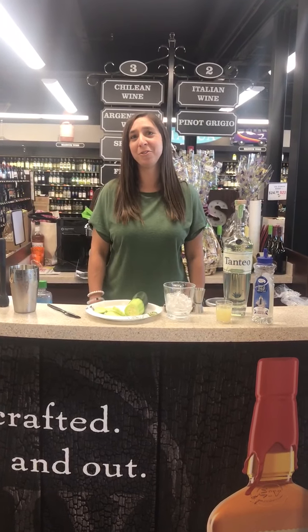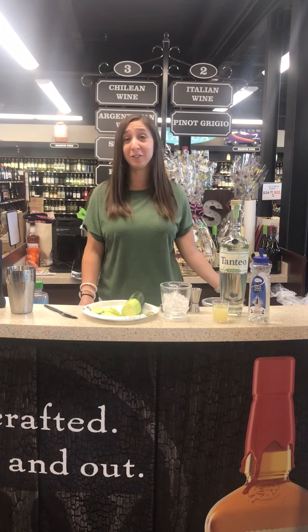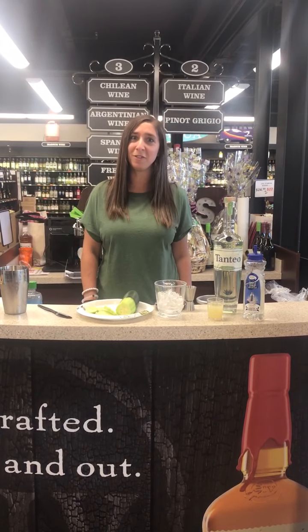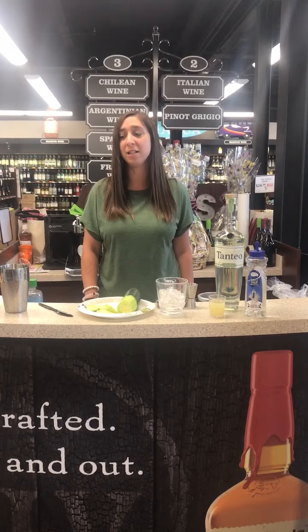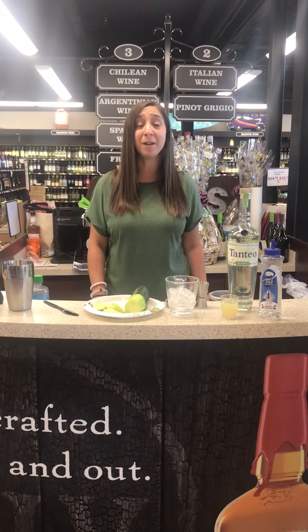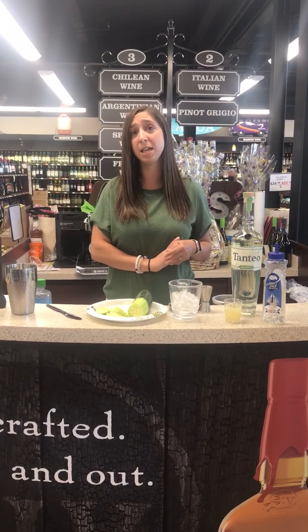Welcome back everyone. Happy Thirsty Thursday and also happy soon-to-be Memorial Day weekend. I hope everyone has awesome plans for the weekend. I think this cocktail is a really, really great Memorial Day weekend cocktail. It's very refreshing. I know the weather forecast is not looking great, but on a hot day like today, it is perfect. I'm going to be making a cucumber jalapeño margarita.